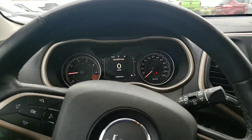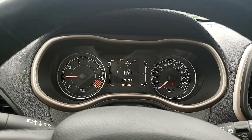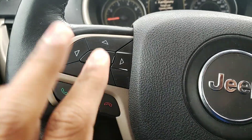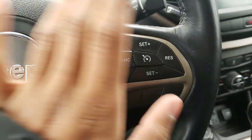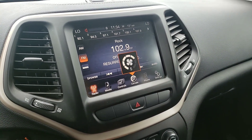You have a very beautiful center display here with your speedometer and different options you can go through, as you can see. You have your voice commands and Bluetooth controls on the steering wheel, as well as cruise control on the steering wheel. You have the 8.4 inch Uconnect touchscreen as you can see here.